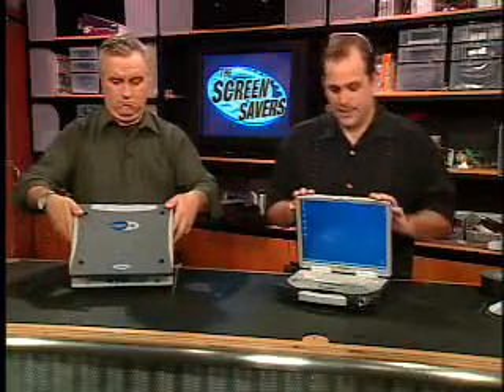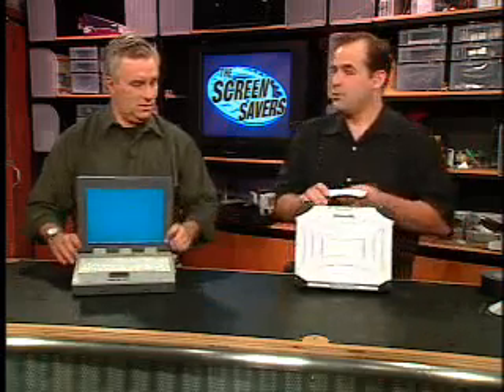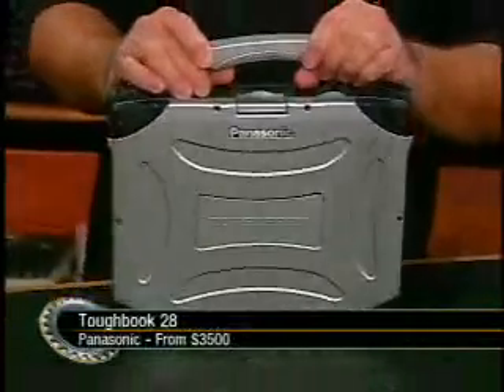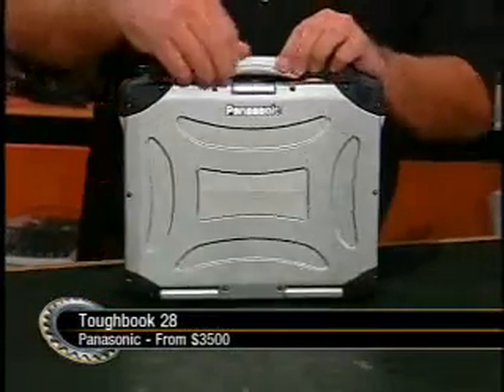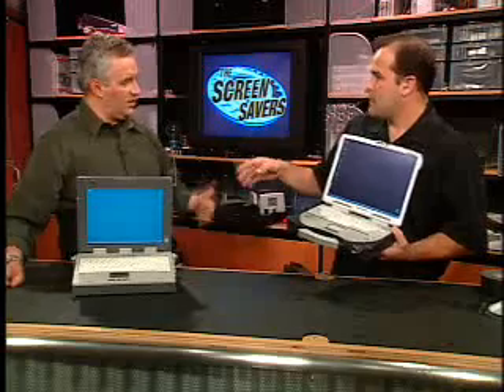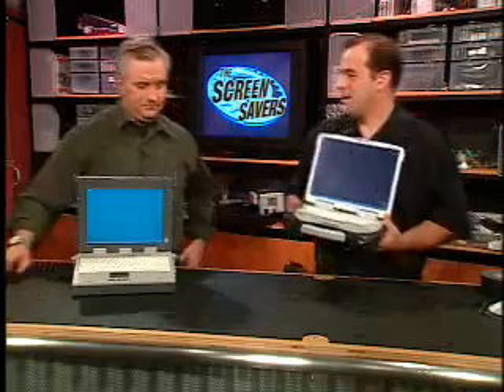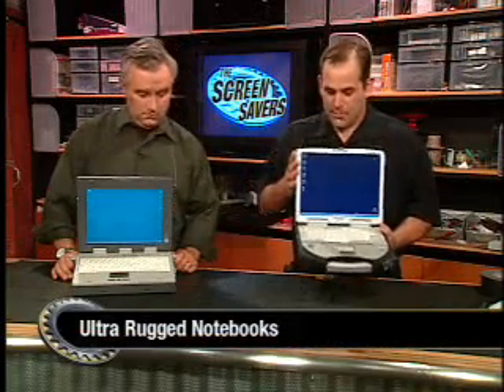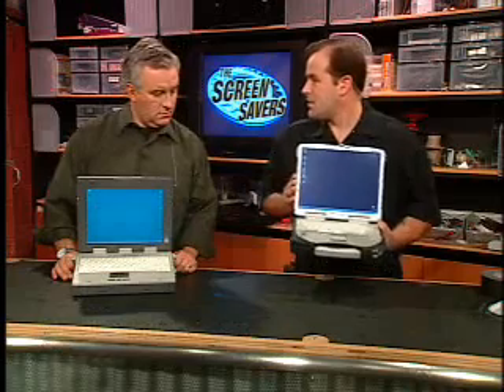They're all what they call ruggedized. The Toughbook's a little shiny — it's got that 'I want to be a Hummer H2 when I grow up' look, kind of trying to look like an anvil case. These are built a little differently. One of the things they do is design these with MIL-SPEC 810-F in mind — that's a U.S. military specification for environmental durability. The GoBook is actually certified to mil-spec; this particular Toughbook, I think it's designed to it, but I don't know if it's actually certified.